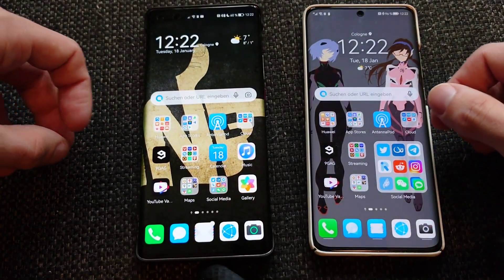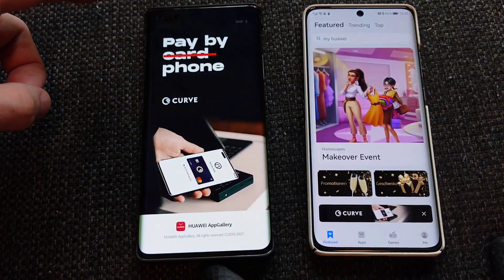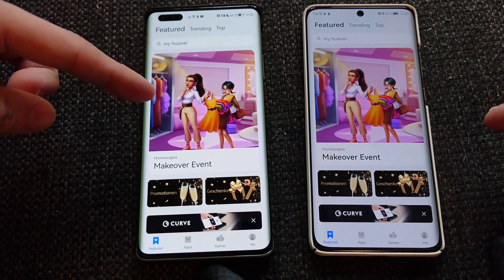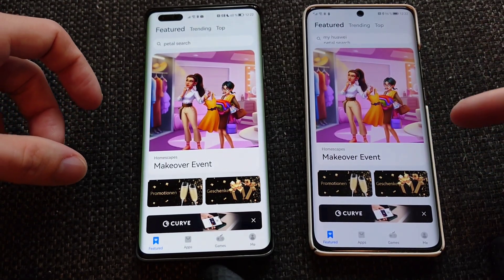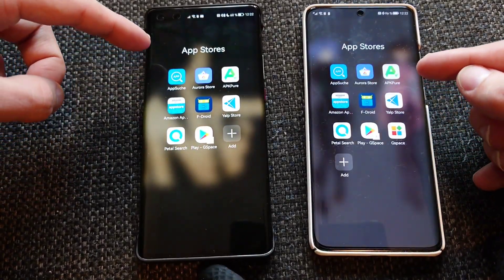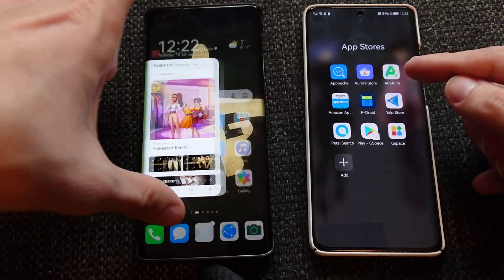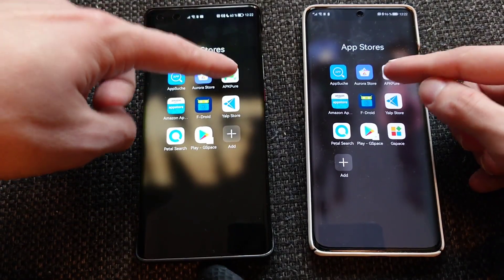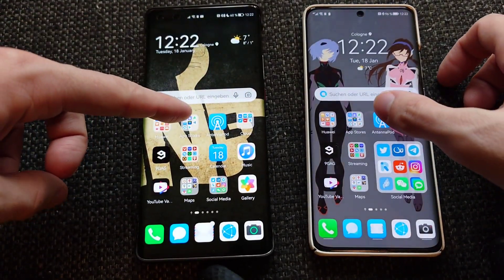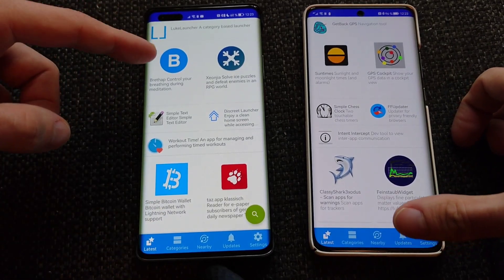Now the Huawei App Gallery — technically on par, though this one loaded advertisements first while the other loaded the full app store. Let's try APK Pure — again a bit faster on the Mate 40 Pro. Then F-Droid — I think this was on par; actually the P50 Pro was a bit slower loading some of the icons.